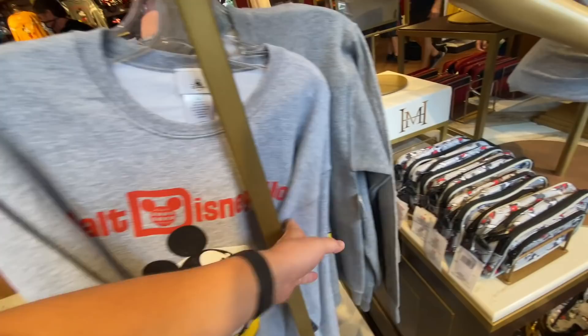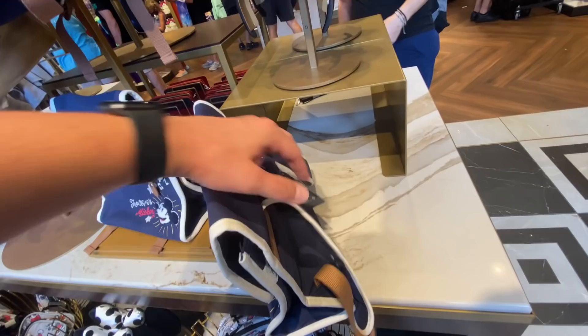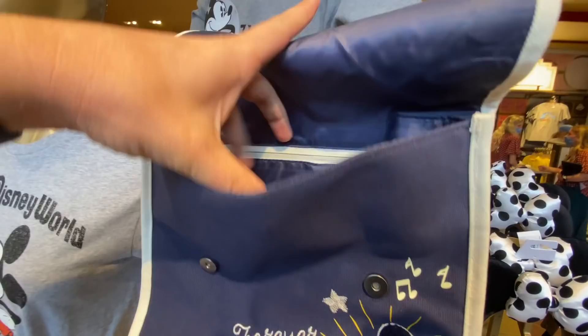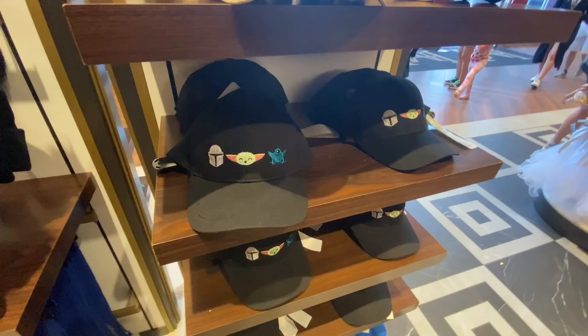This bag is new — I haven't seen this before. It's a backpack — I thought it was a lunch bag. It's cute. It's open — let's see, it's got a zipper. How much is this? That is $30, really pretty affordable.